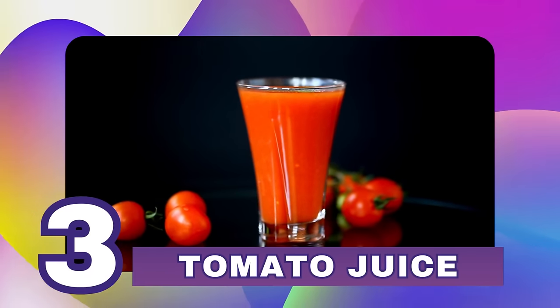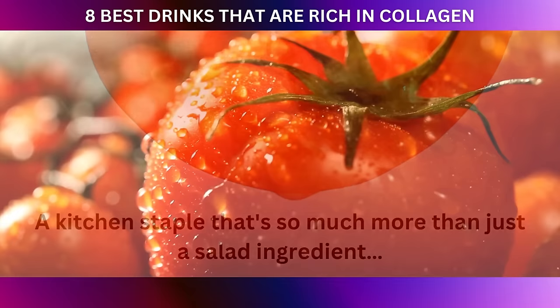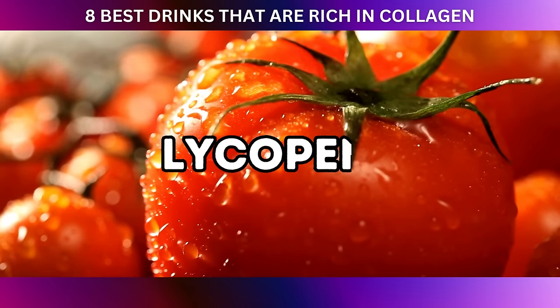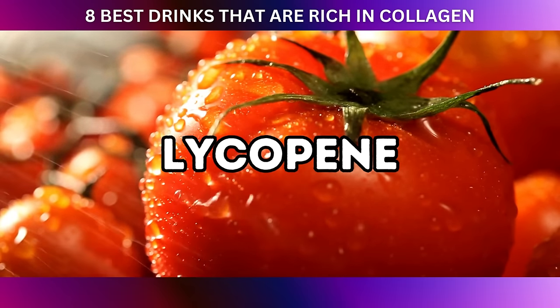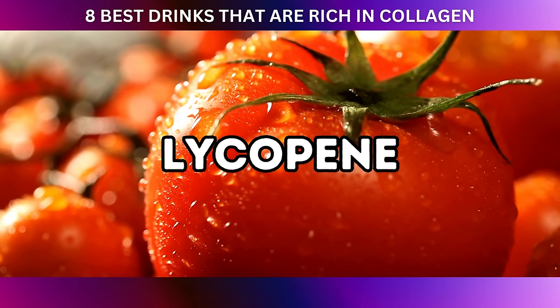At number three: tomato juice. Tomatoes are a kitchen staple that's so much more than just a salad ingredient. These vibrant red beauties are brimming with a powerful antioxidant called lycopene, which plays a crucial role in safeguarding our precious collagen from the clutches of those pesky free radicals.